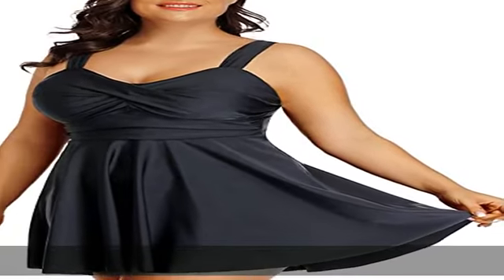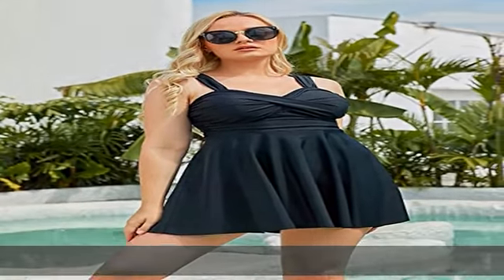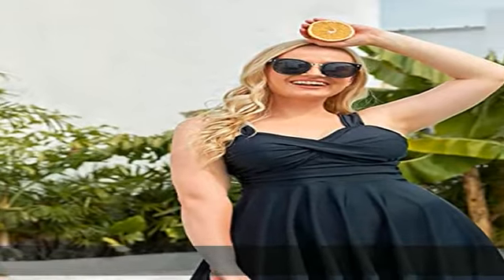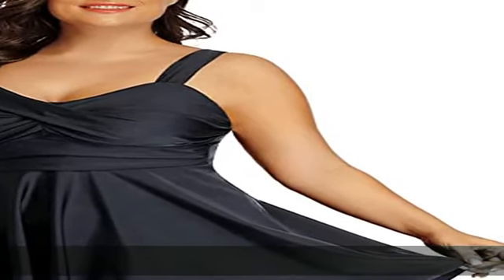Plus sizes available: 12 Plus (US 12W), 14 Plus (US 14W), 16 Plus (US 16W), 18 Plus (US 18W), 20 Plus (US 20W), 22 Plus (US 22W).